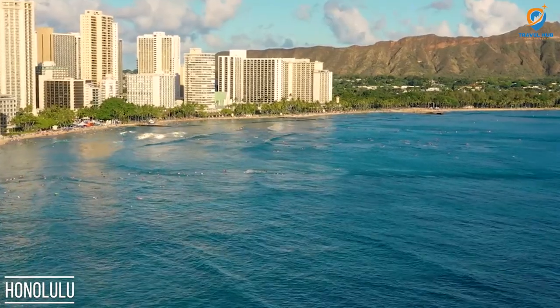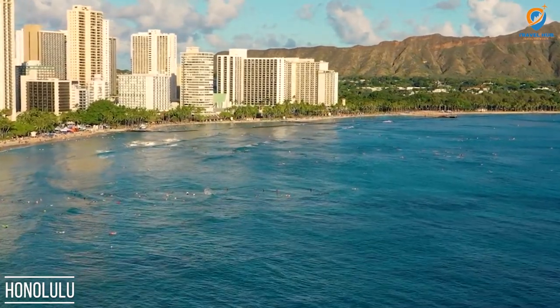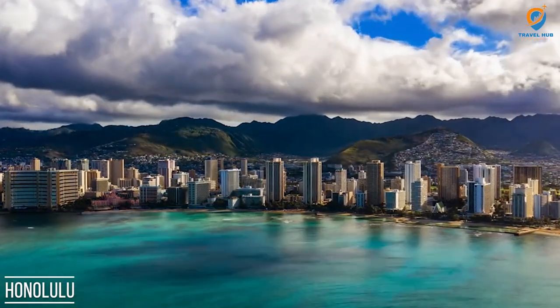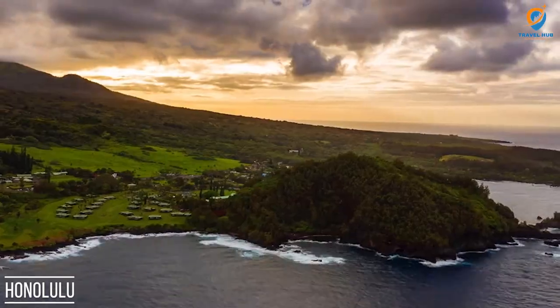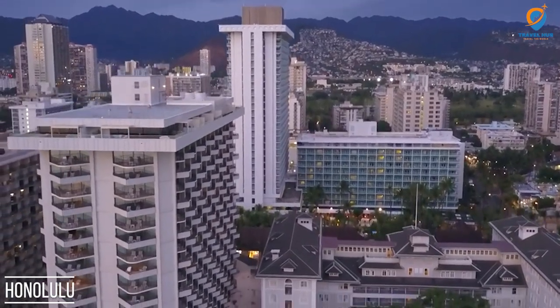Whether you're a nature lover, a history buff, or just seeking some relaxation, this list of the top 10 places to visit in Honolulu will surely satisfy your wanderlust. This list is in no particular order, so make sure to watch the whole video. So grab your sunscreen and camera, and let's dive right in.